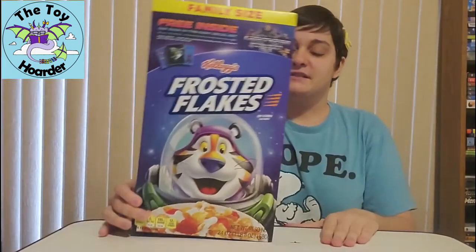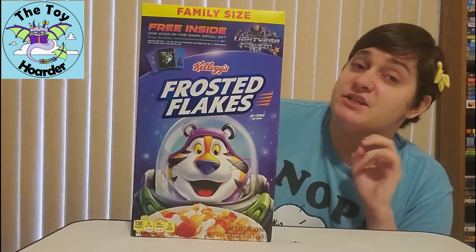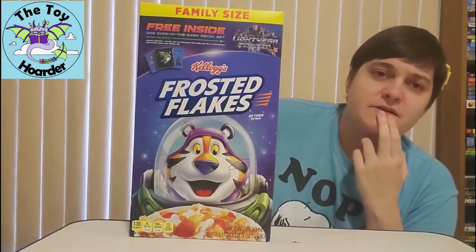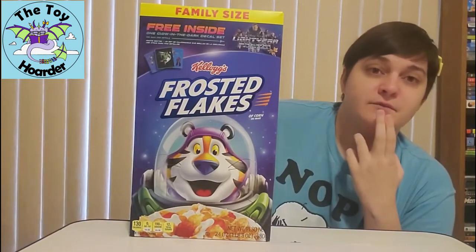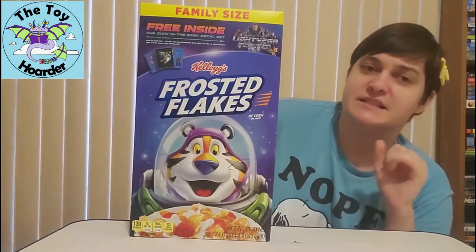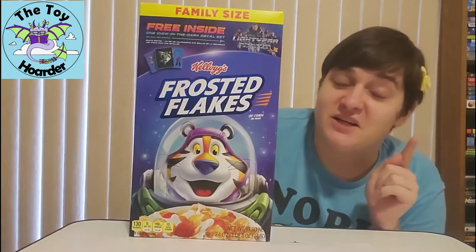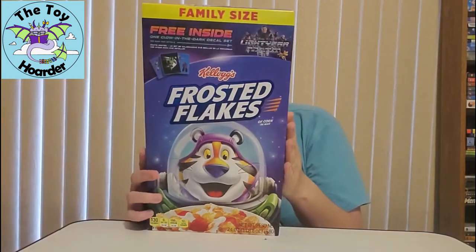They did several cereals that have these stickers in them, but the only ones where they actually changed the character designs were Frosted Flakes, and then they also did Tony the Toucan — which would be Froot Loops. He's got the Buzz Lightyear jetpack on, which I do have, and I will show that to you in another video, but this is the one I have for now. I'm pretty excited.